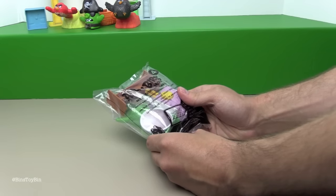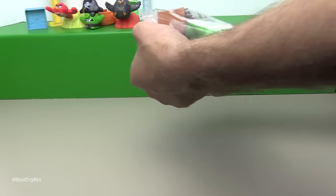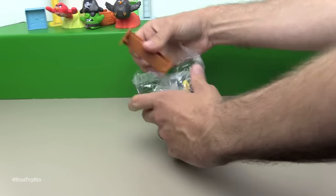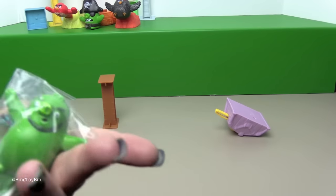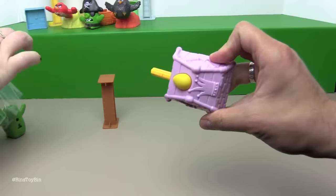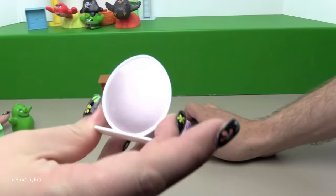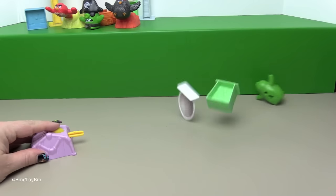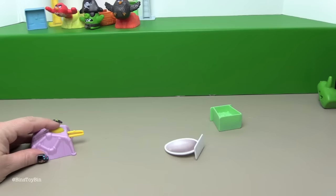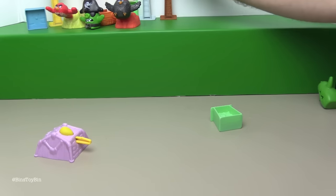Next up we have Angry Birds Leonard Character Launcher, toy number four. So you can play with Leonard — Leonard the pig. Here's his launcher, then there's an egg. The pigs are easy because they just slide right ahead and you just take out the whole base.